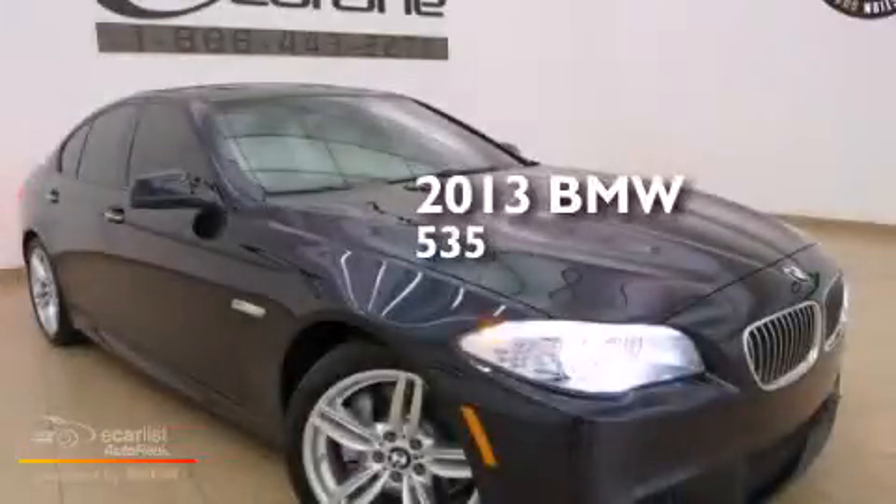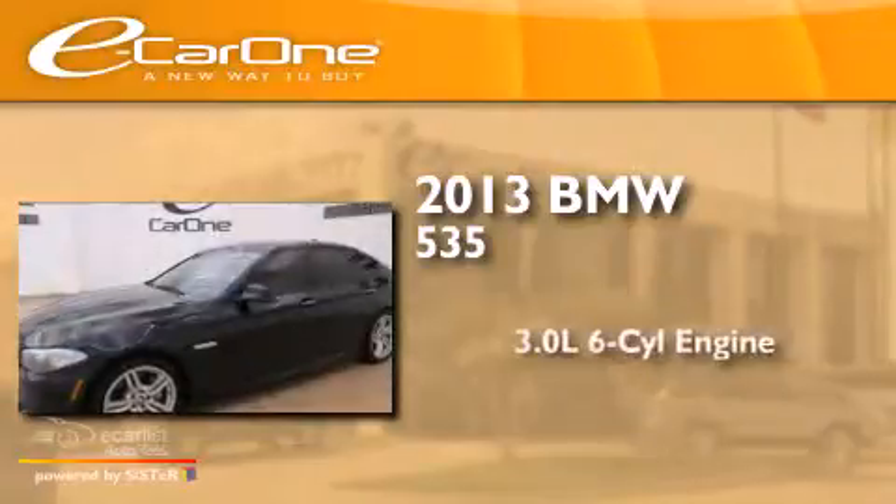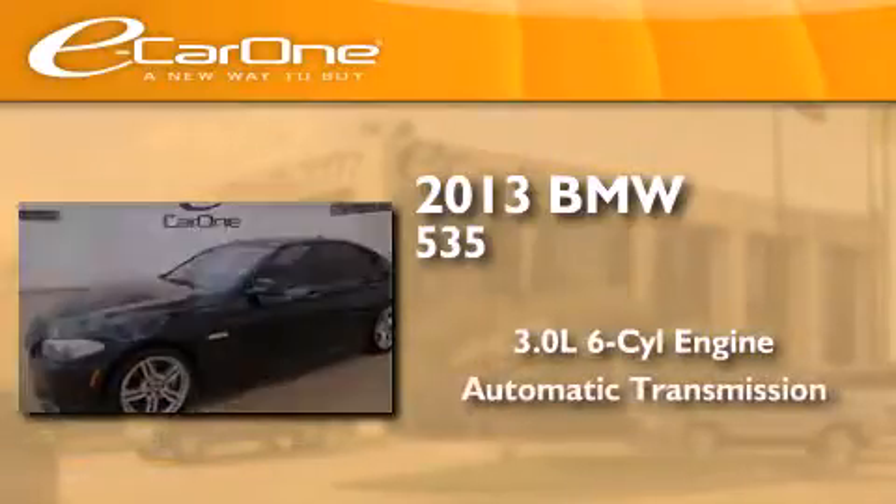This is a 2013 BMW 535. It has a 3.0-liter six-cylinder engine and an automatic transmission.